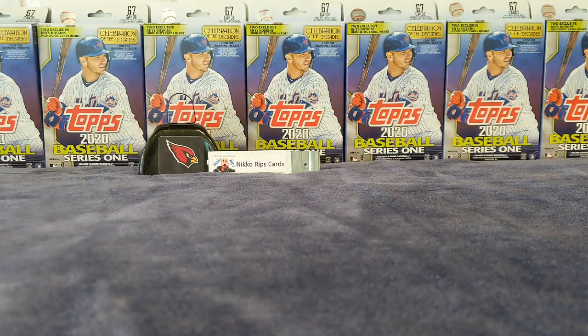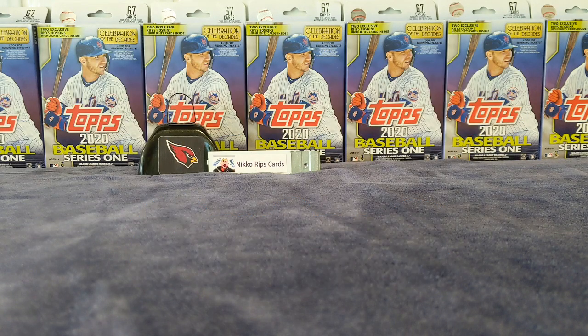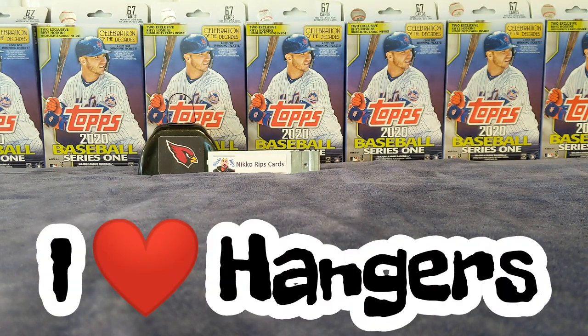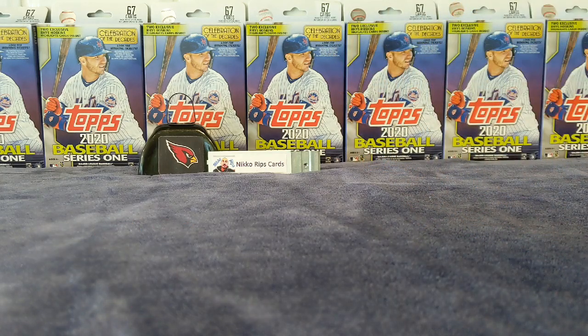Hey, what's going on everybody, back again. This time we have a wall hanger box of 2020 Topps Series One baseball. Everybody else is out there ripping hobby stuff — I personally like the hanger boxes. Got my trusty dice here, I'm gonna roll it a couple times and see what it gives us.